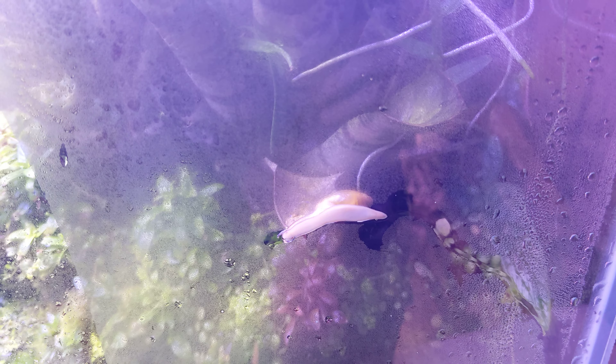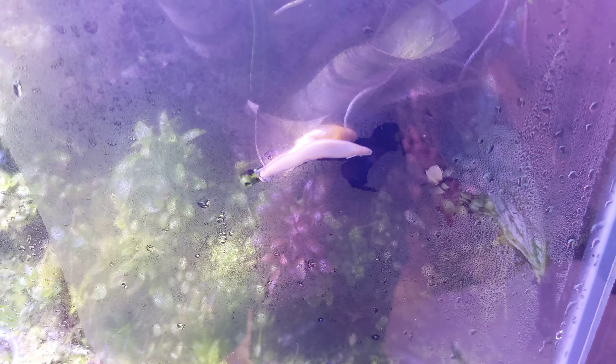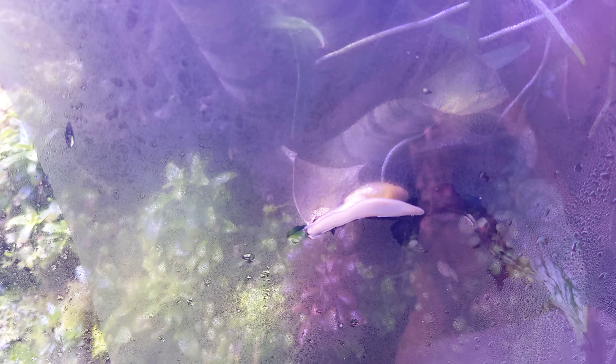Rosy wolf snails are obligate predators. They're specialist predators of other snails, so they eat snails and slugs and absolutely nothing else. That's easy to say as a generalization, but in the wild they eat nothing else, and they are excellent at ridding a vivarium of snails or slugs, whether aquatic or terrestrial.